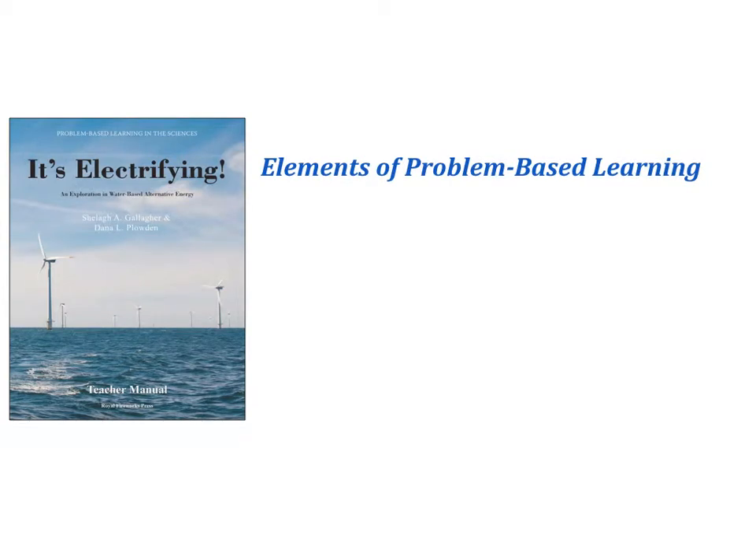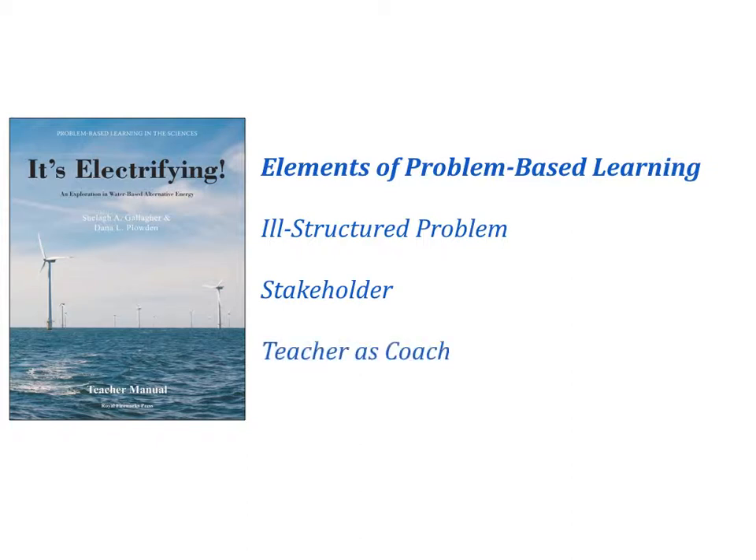We'll get to the storyline of It's Electrifying in a minute, but first I'd like to talk a little about problem-based learning. Those of you who are familiar with the medical model of PBL know that it transforms the classroom into a content-rich, inquiry-based environment. Three elements work in coordination to make PBL successful: designing curriculum around an ill-structured problem, having students as a group adopt the perspective of a stakeholder, and changing the teacher role from lecturer to a guide or coach.